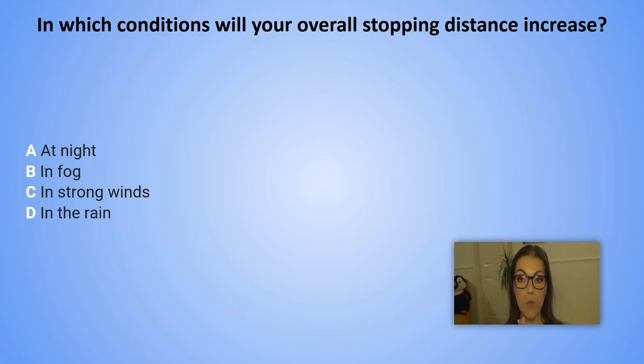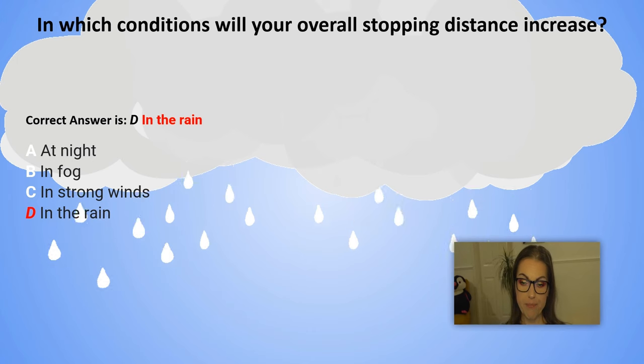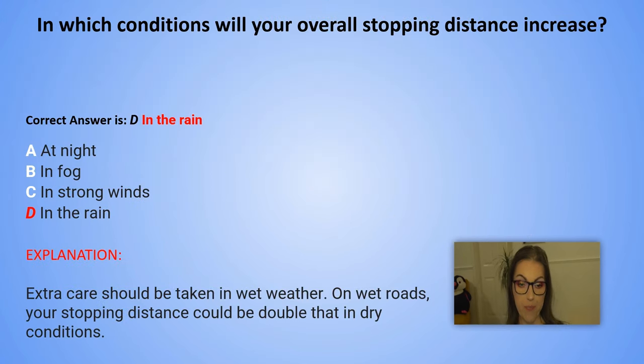And the correct answer is D. In the rain. Explanation: Extra care should be taken in wet weather. On wet roads, your stopping distance could be double that in dry conditions.